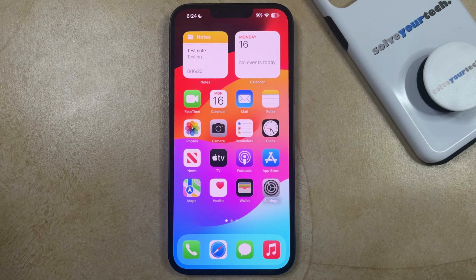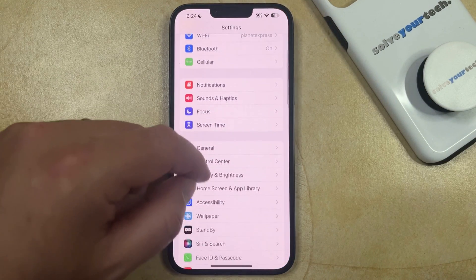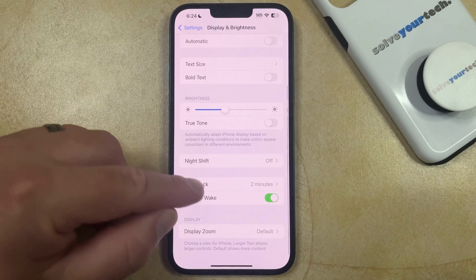If you would prefer that your screen not lock automatically and that you can only lock it manually, then you can change this option by opening the Settings app, scrolling down, and choosing the Display and Brightness option. You can then scroll down again and tap the Auto Lock button.